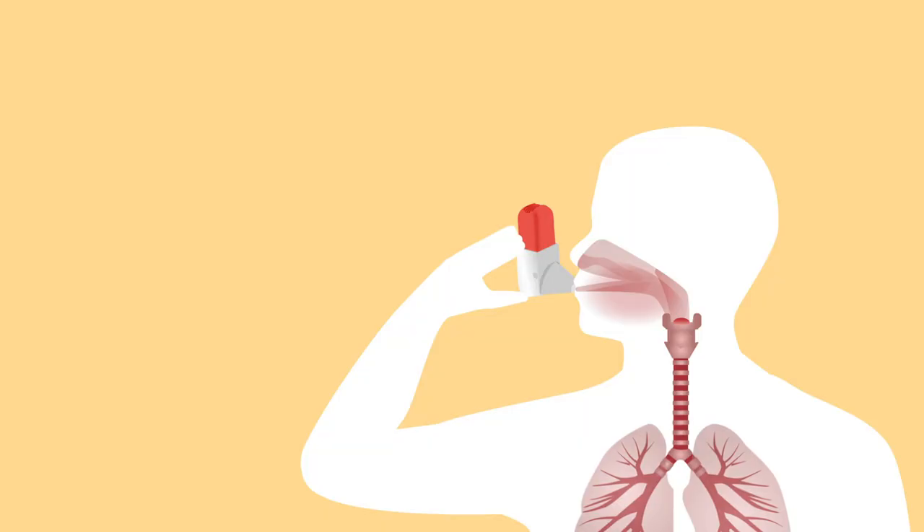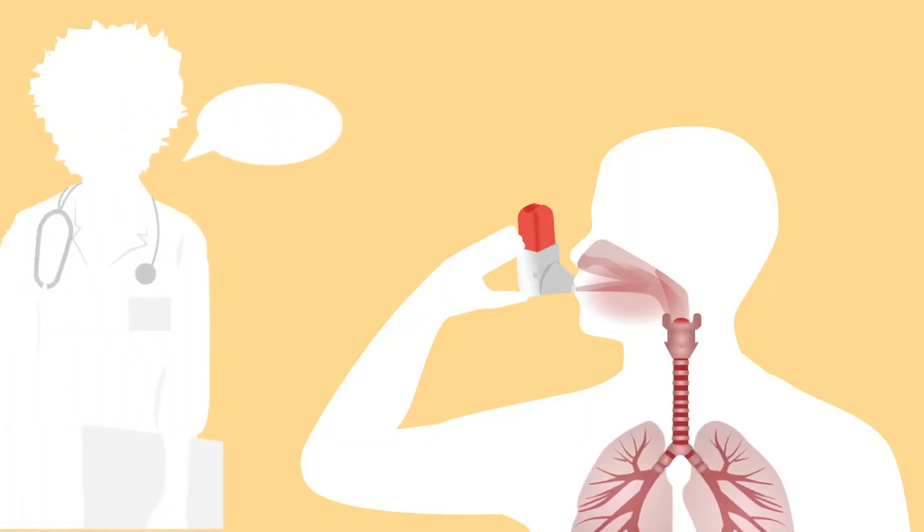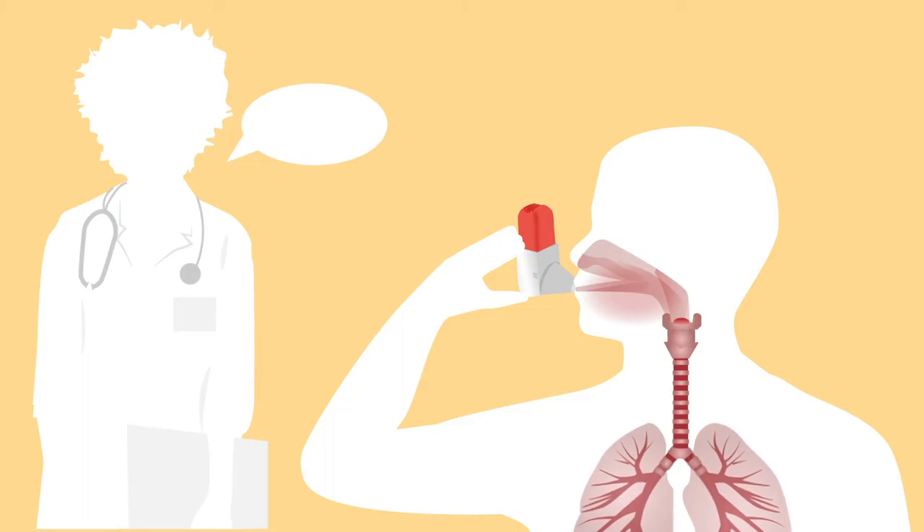Of course, some technique is required to make effective use of dry powder inhalers. For that reason, patient education on correct device use is crucial, both at diagnosis and at regular intervals thereafter. That also goes for device handling and storage.